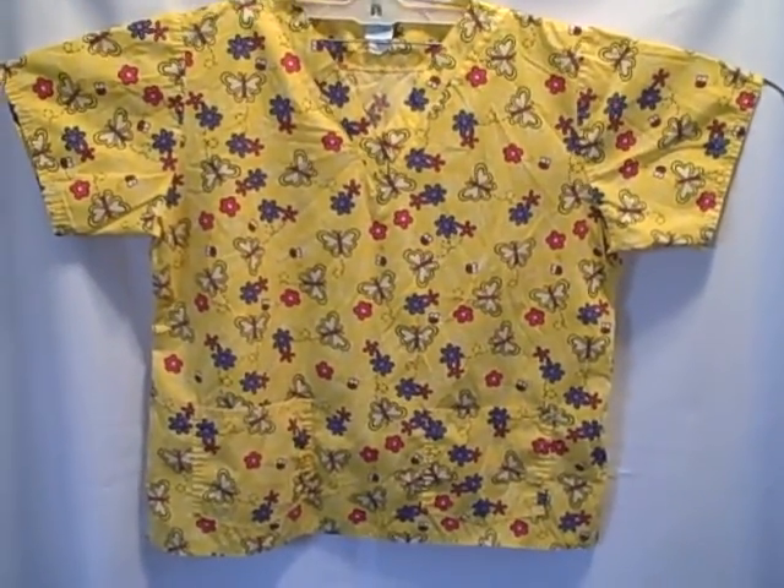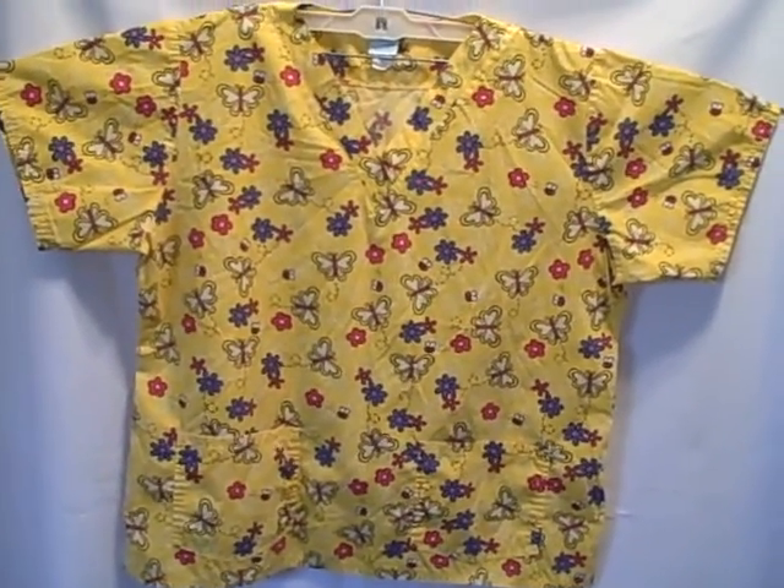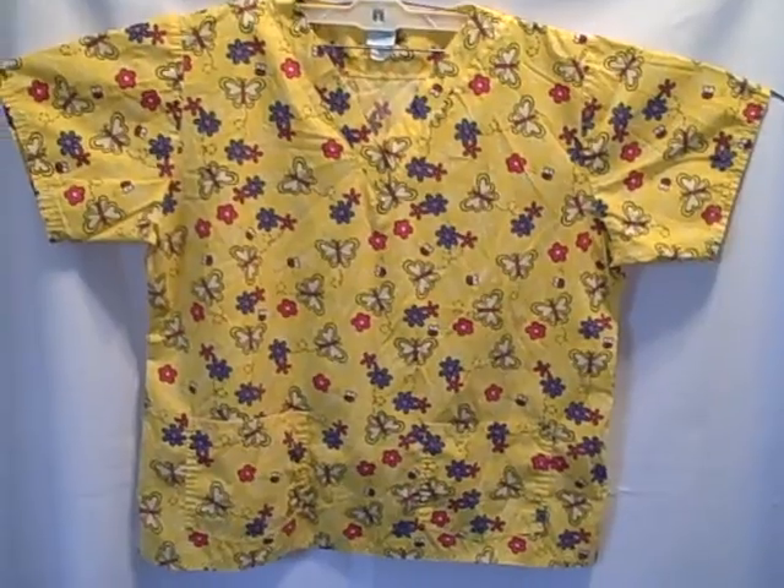Happy Scrubs short sleeve v-neck two pocket pullover, size extra large, real good shape. It is wrinkled. Thank you.